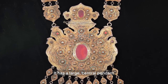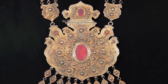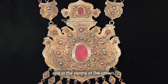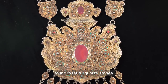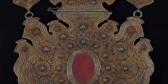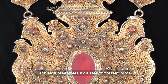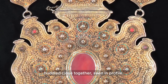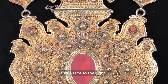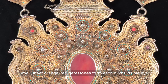It has a large central pendant that is shaped like a wavy-edged oval and topped by a crown-like decoration. Oval red agate stones are attached to the surface in the middle and at the centre of the crown. They are each bordered by a row of tiny, round, inset turquoise stones. The edges of the oval pendant are complex — each side resembles a cluster of crested birds huddled close together, seen in profile. Three heads emerge from the oval shape facing left, three face to the right. Small inset orange-red gemstones form each bird's visible eye.